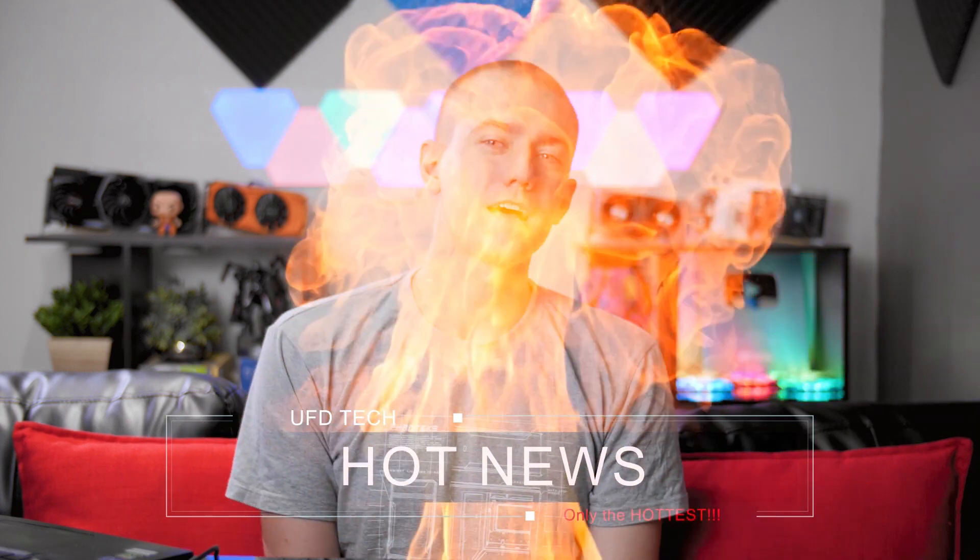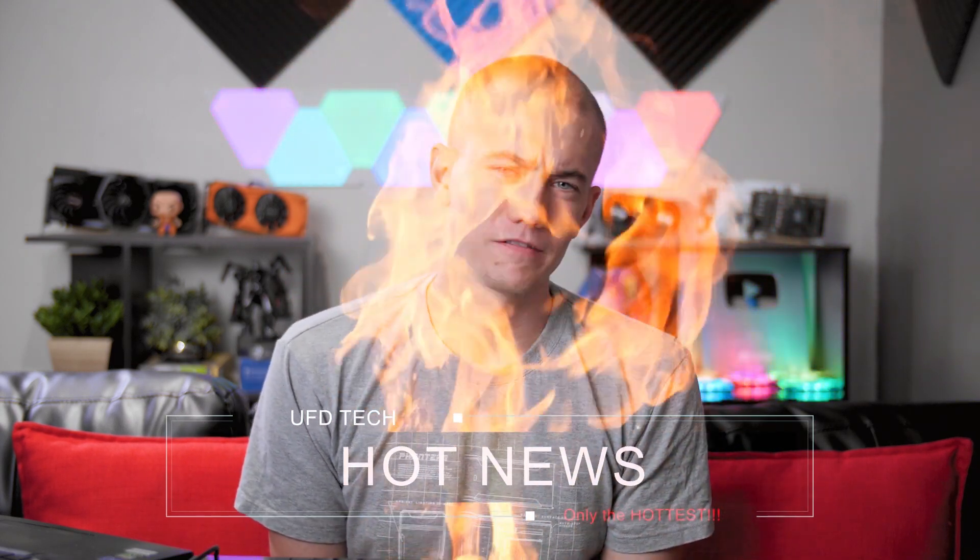Hey friends, welcome to Hot News. Hope you're doing well on this Friday or Saturday whenever we decide to release this episode. I'm not quite sure yet, but that doesn't matter because you know what matters?